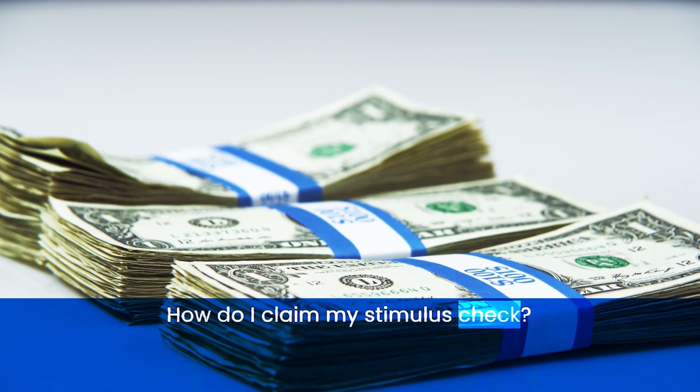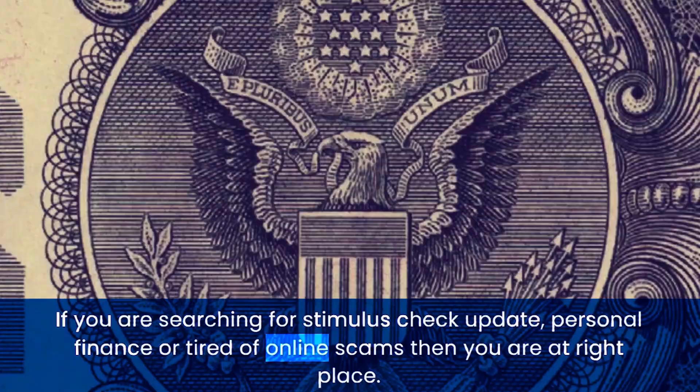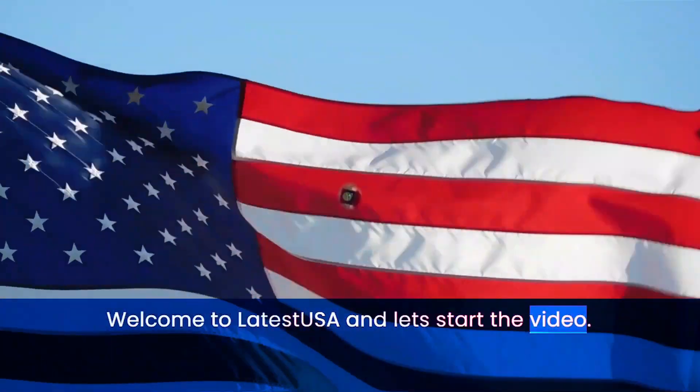How do I claim my stimulus check? If you are searching for stimulus check updates, personal finance, or tired of online scams, then you are at the right place. Welcome to Latest USA, and let's start the video.